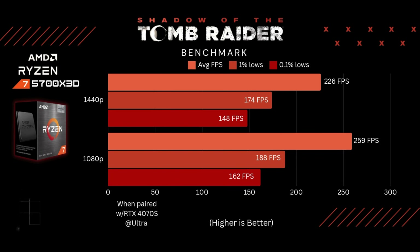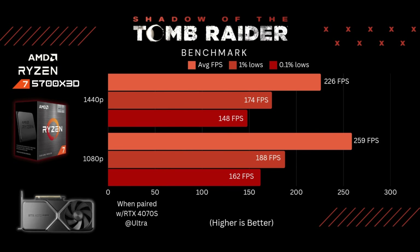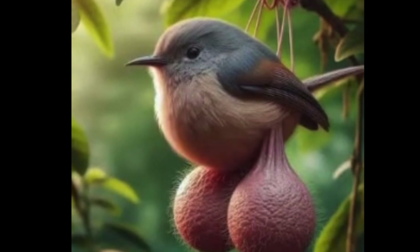Then I ran Shadow of the Tomb Raider. This is an older game, but it is still a very CPU-intensive game. At 1080p, this CPU pretty much manhandles it: 259, 188, and 162 is nothing to complain about. So if you have a 240Hz monitor, it'll be smooth as balls.